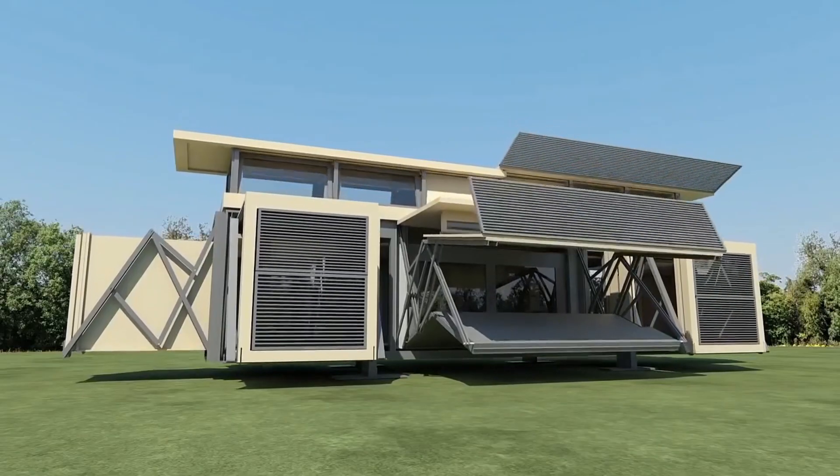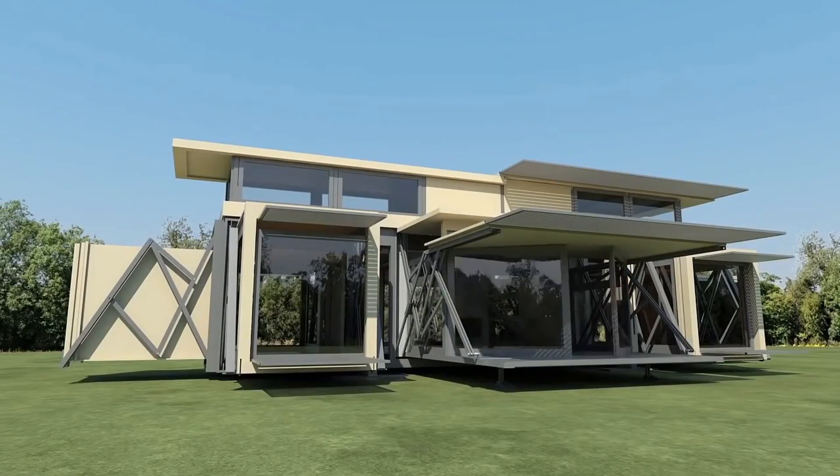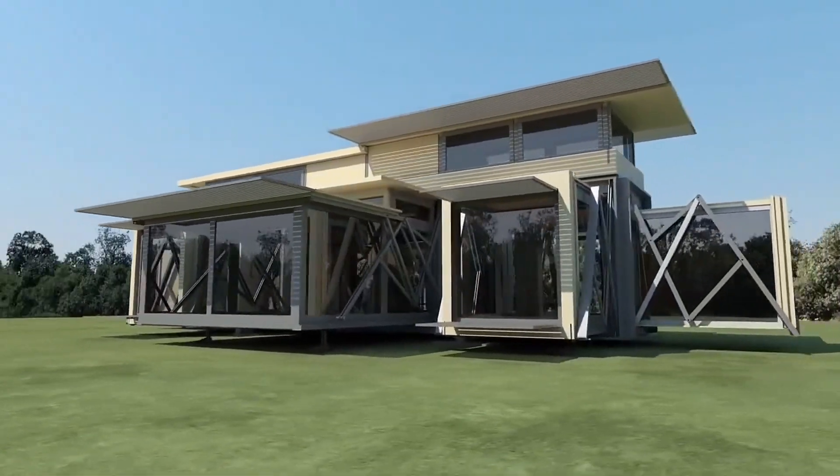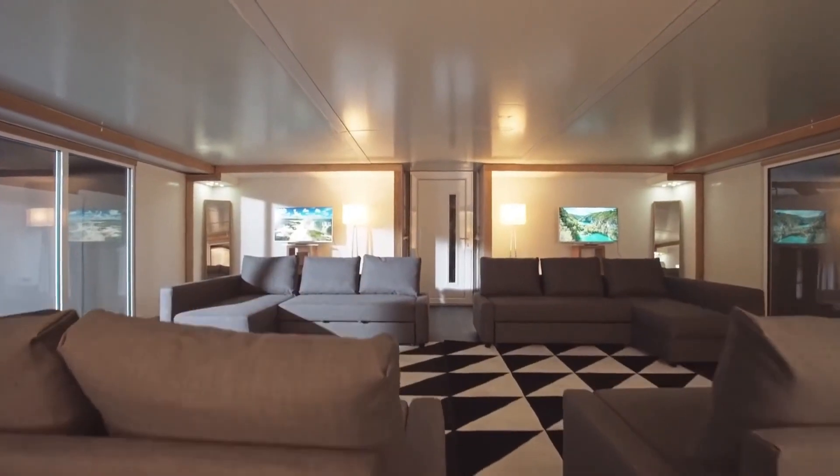Unlike traditional construction, which can take weeks or months, Tenfold's technology allows for instant infrastructure deployment anywhere. From pop-up medical clinics to mobile offices, these self-assembling buildings are set to revolutionize architecture.